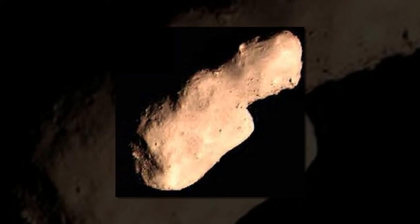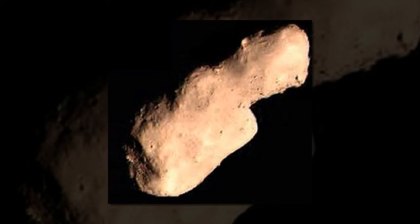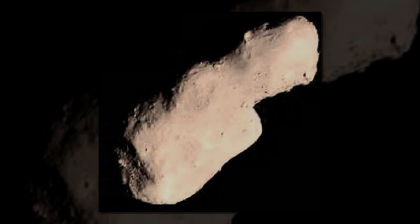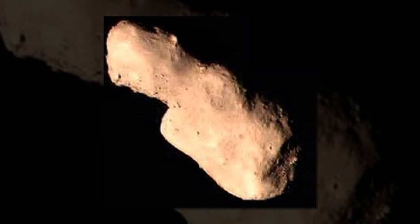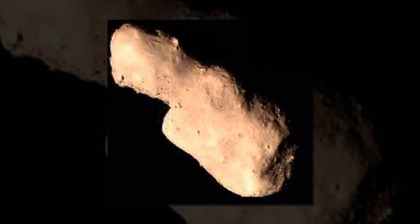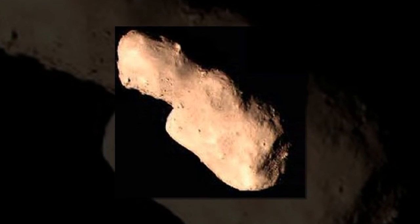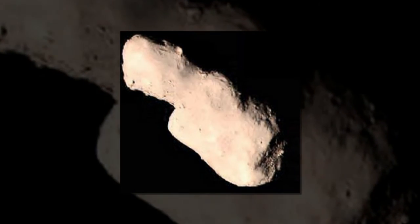Therefore, they infer that this asteroid might not bear a monolithic structure but a rubble pile with fragments accreted. In addition, they calculated the seismic attenuation factor for the largest depression of Toutatis, which is higher than those of other porous asteroids. This may greatly attenuate the heavy shockwave so that abundant large craters are unlikely to lead to global disruption of the asteroid.